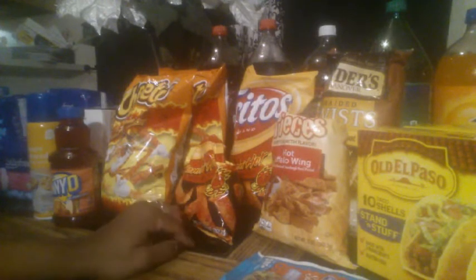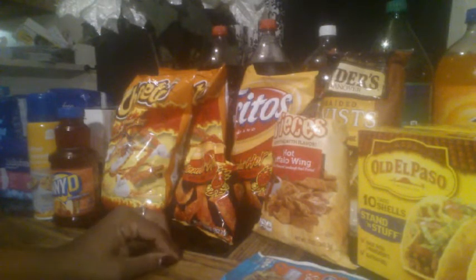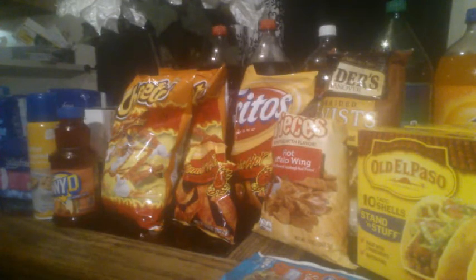I also got two bags of chicken strips and one bag of french fries, which were the Kroger brand. The chicken strips were $5.49 and the fries were $1.99. They were not part of anything — that was just dinner. I guess when my daughter was cooking they opened these, but yeah, that's what that is.